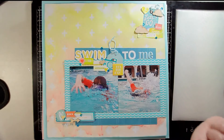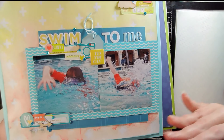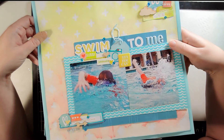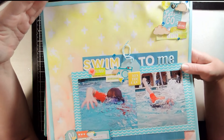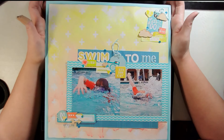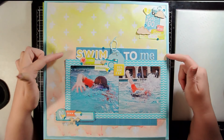First up is the 'Swim to Me' layout — a picture of my son in the pool. I told him to swim to me and snapped these pictures as he was doing so. I created a fun watercolor background through a stencil that goes from an ombre yellow to an orangey peach color at the bottom — a really fun, summery, bright, happy, pool-feeling layout.